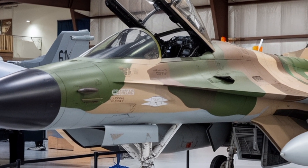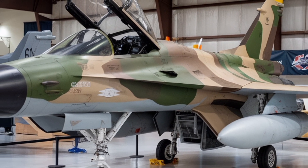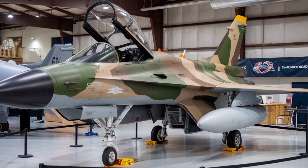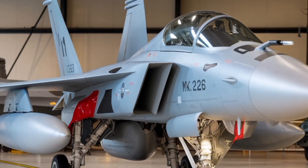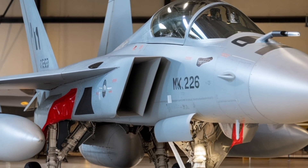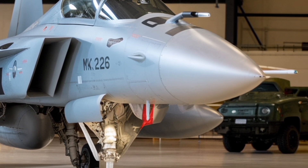One of the biggest upgrades is the engine. The MK2 is expected to use the GE F414-INS6, an afterburning turbofan rated at roughly 98 kN of thrust in afterburner. This is a significant step up from the F404 engine used in earlier Tejas variants.